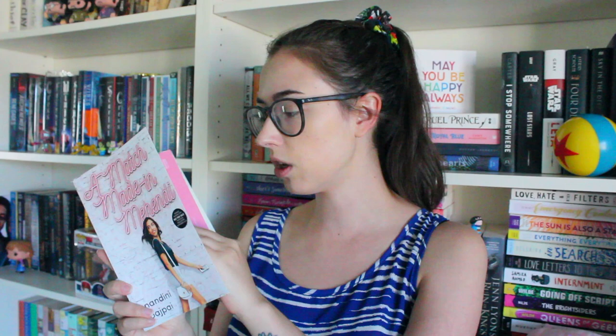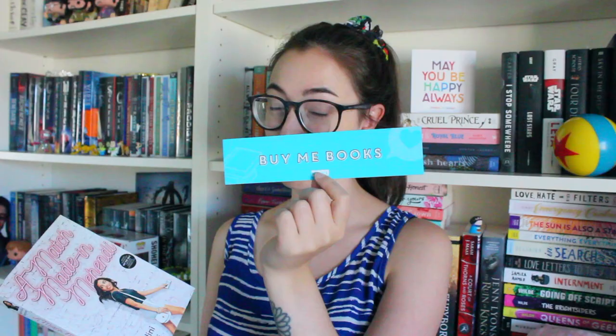I had completely forgotten that I won another one in a giveaway because it just very recently arrived — and that is A Match Made in Mehendi by Nandini Bajpai. I won this on the Novl's website and it was very nice of them to send it. This one has been on my wish list for such a long time. It comes out in September sometime this month. I'm very excited to read this because I hear if you like When Dimple Met Rishi then you'll like this one, and I love Sandhya Menon's writing, so I'm hoping it'll be similar and I'm very, very excited.